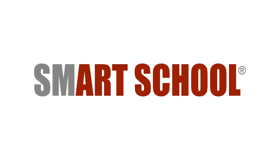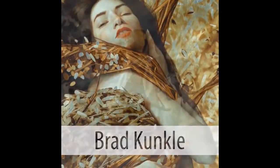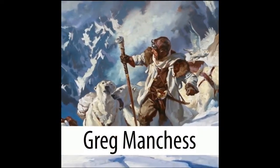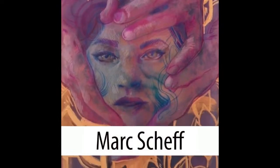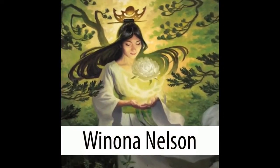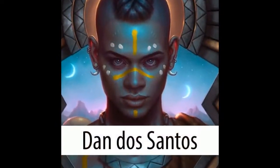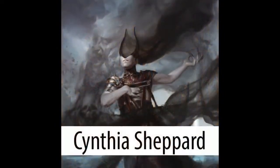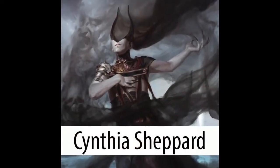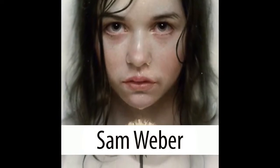This video is sponsored by Smart School Online Art Mentorships.